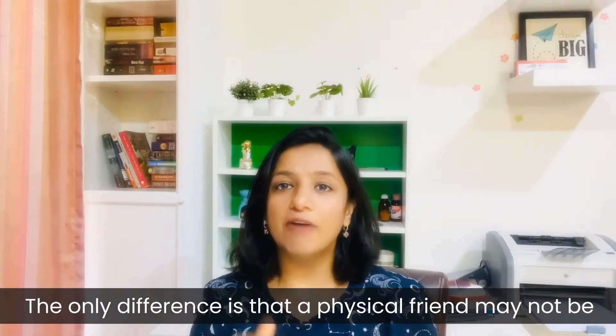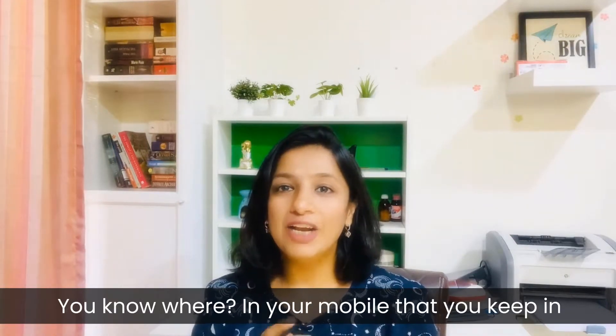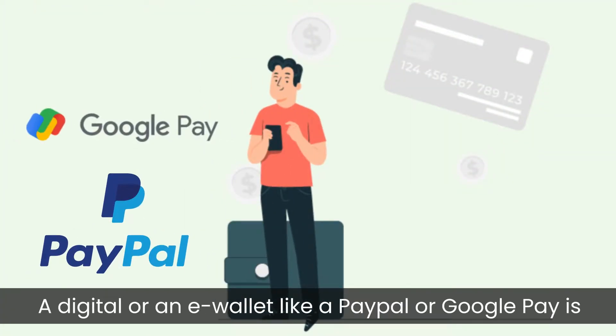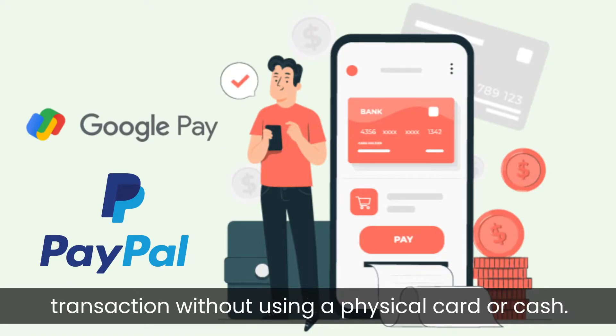The only difference is that a physical friend may not be with you all the time, but this digital friend always stays with you — in your mobile that you keep in your pocket. A digital wallet or e-wallet like PayPal or Google Pay is electronic software that stores a user's bank card in one place, allowing the transfer of money or any other transactions without using a physical card or cash.